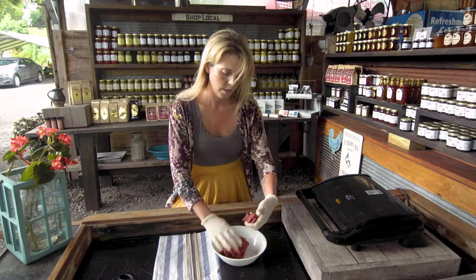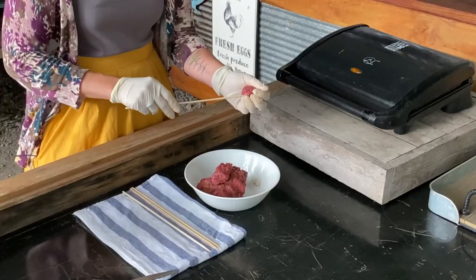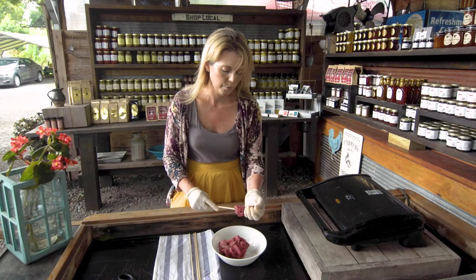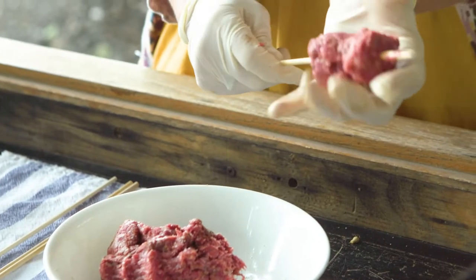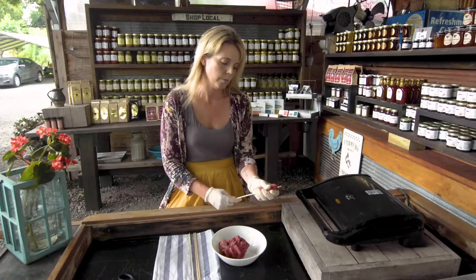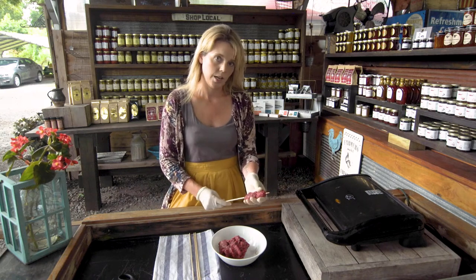I'm going to show you how we make these little meatballs. You take the meat, skewer it on, do another little one, put that on as well, and mash it together so you have this bison kebab. We're going to throw these on the grill, I'll make the rest of them, and then we'll see how they turn out.